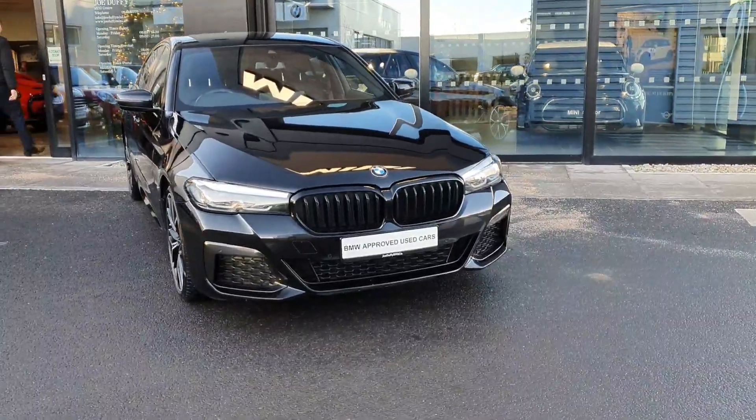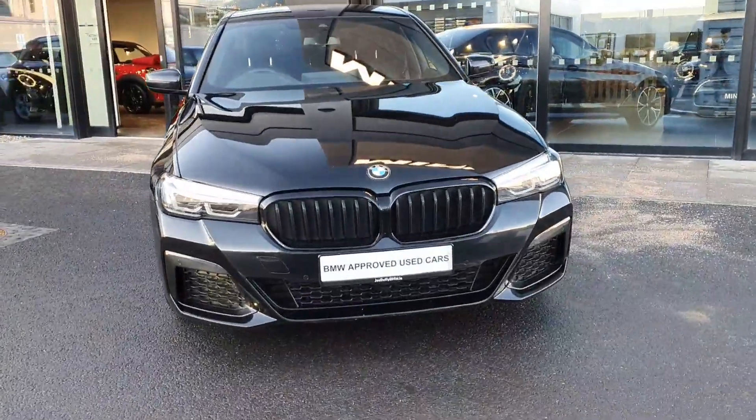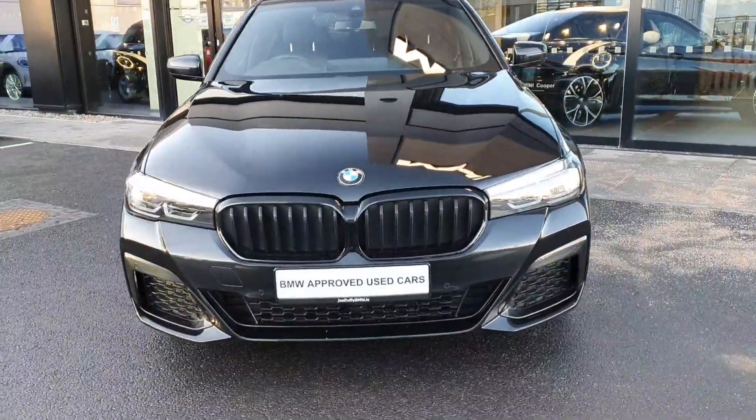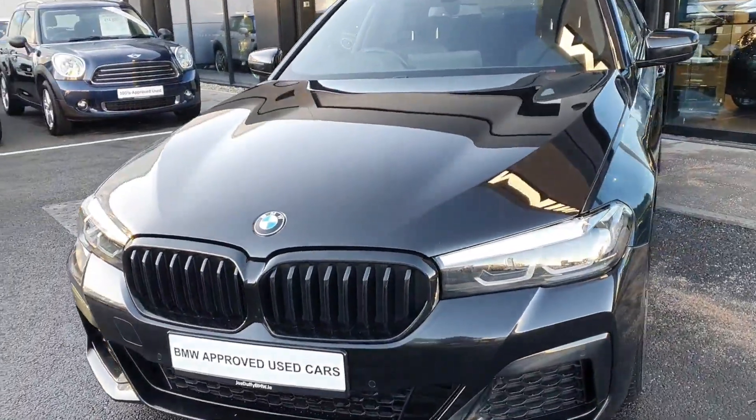Hello and welcome to Joe Duffy BMW here in Charlestown. My name is Sonny Gaffney and today I'm showing you the stunning 2021 BMW 520d X-Drive M Sport Saloon.